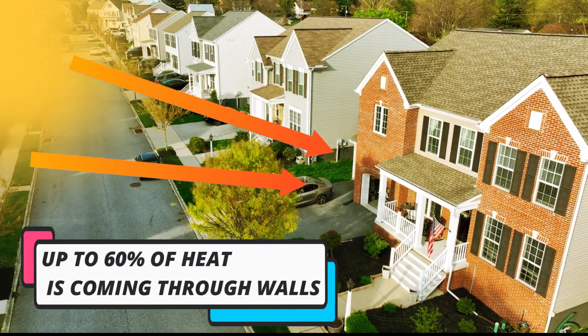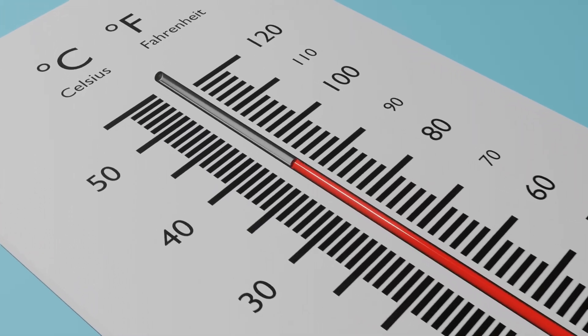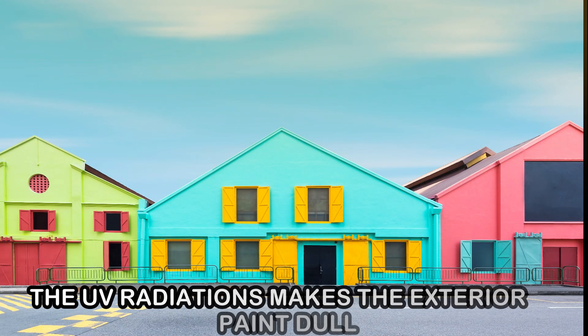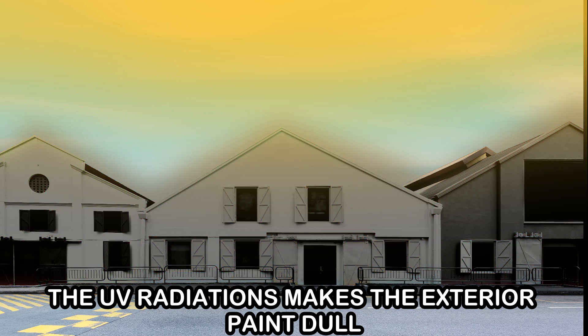Do you know that more than 60% of the heat is coming through walls, making the temperature rise? Resulting in increase of AC usage and eventually increasing the electricity bills. Moreover, the UV radiations from the sun reduces the brightness of exterior walls.